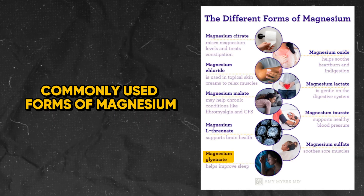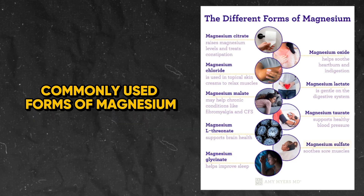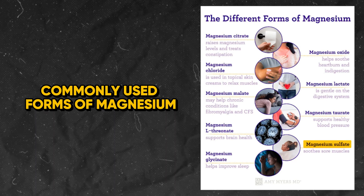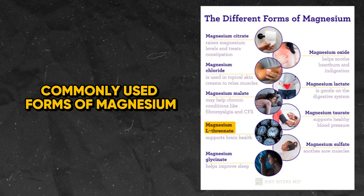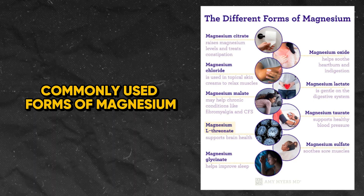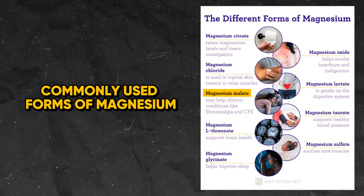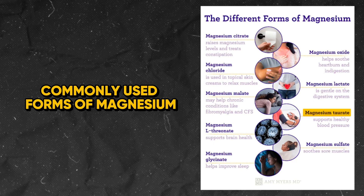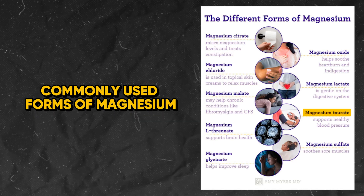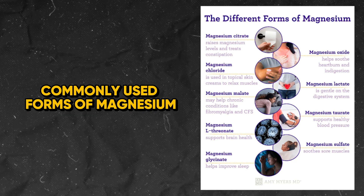Recommended dosages for magnesium glycinate are 200 to 400 milligrams. For magnesium sulfate, which is Epsom salt, one to two cups dissolved in the bath is common. Magnesium L-threonate is used in dosages of 1,000 to 2,000 milligrams. Magnesium malate at 200 to 400 milligrams, magnesium taurate at 125 to 500 milligrams, and magnesium aspartate at 200 to 400 milligrams.